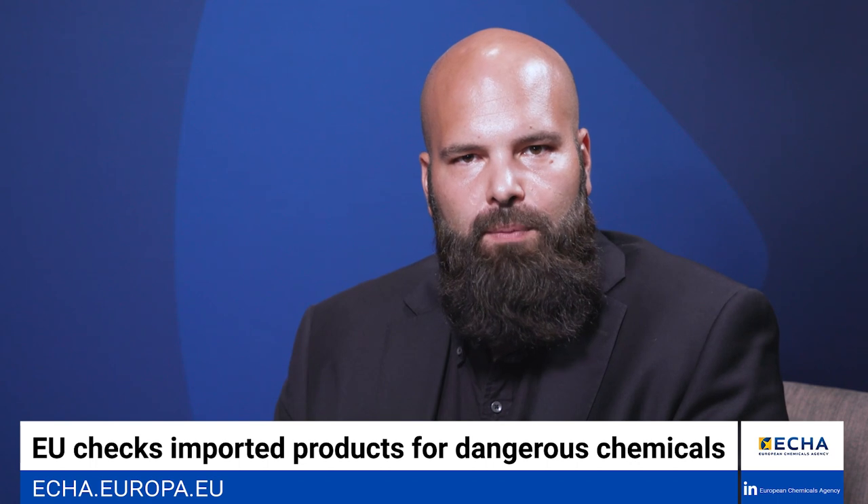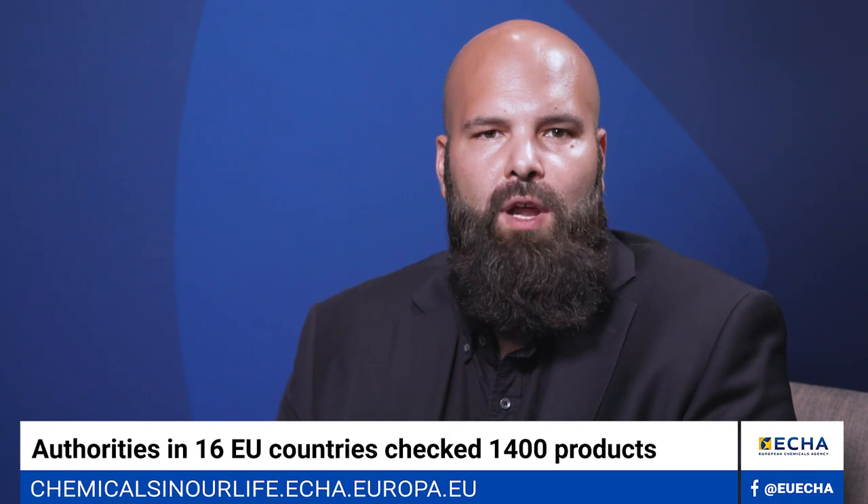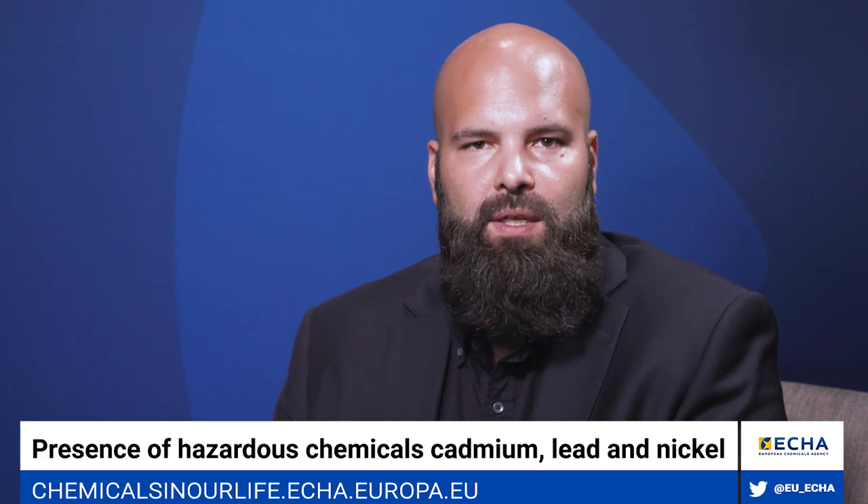Most of the inspected products were jewelleries and metals such as tins, knives and cooking pots, followed by a small number of plastic and leather products such as plastic cutlery and food packaging. They found that nearly one in every four inspected products violated EU laws, including how they were labelled and packaged. They also failed to meet requirements for harmful chemicals such as lead and cadmium, which can have severe health impacts and are restricted in the EU.